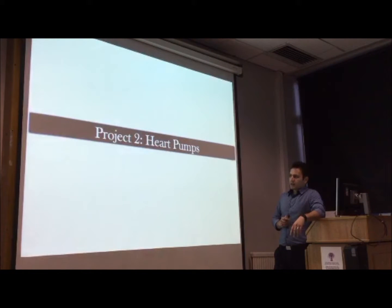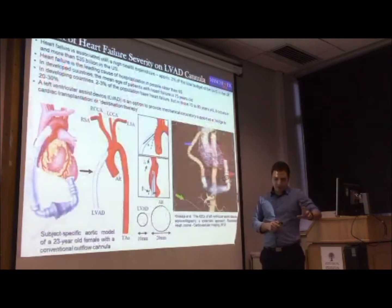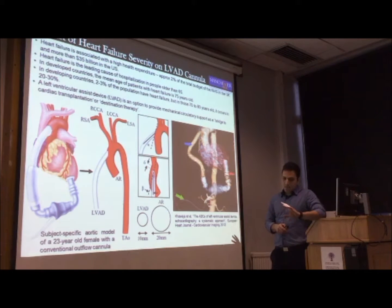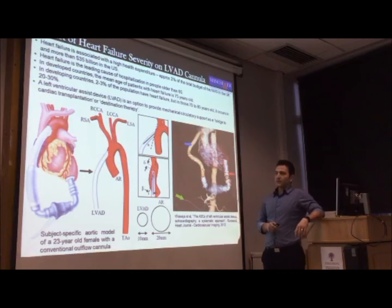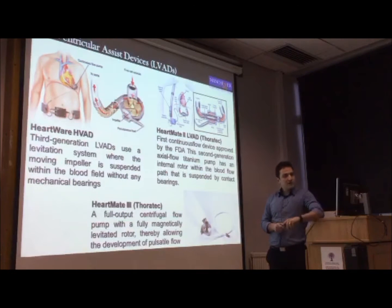I'm going to move on to the second project, which is on heart pumps. Heart failure is one of the biggest issues now, especially for people over 65, and is one of the major challenges for the healthcare system. If someone suffers from heart failure, you would either need transplants — and as you know, very few donor organs are available — or you would use one of these pumps as a destination therapy, meaning you will have this pump until you pass away.